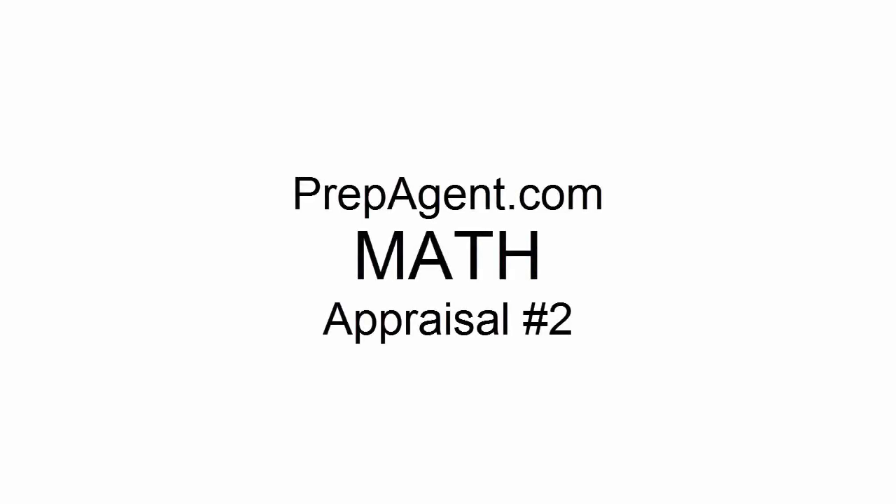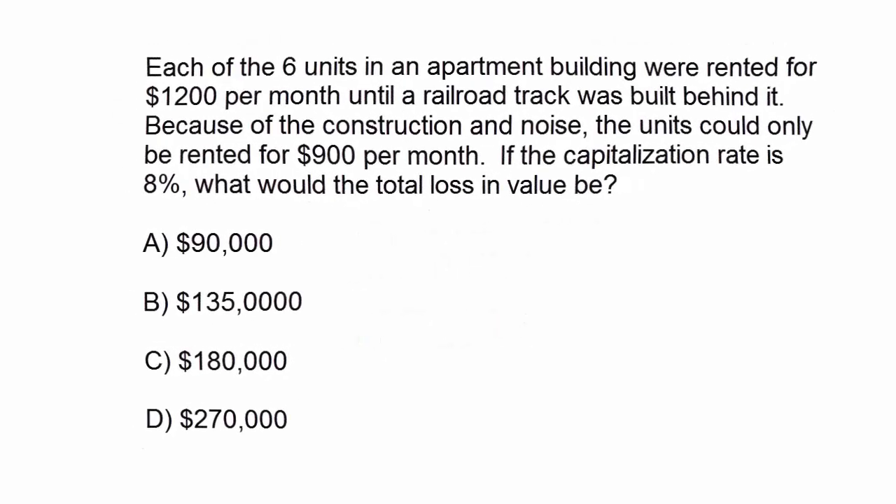This is Art at PrepAgent.com. We're going to continue with more math, and now we have a second appraisal question. When you see the question, go ahead and stop it, try to figure it out on your own, and then after we'll try to do this together.